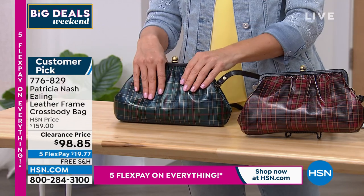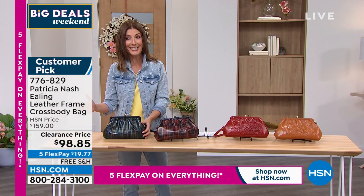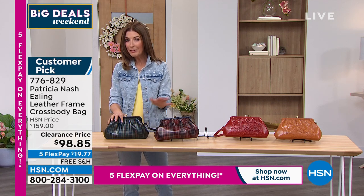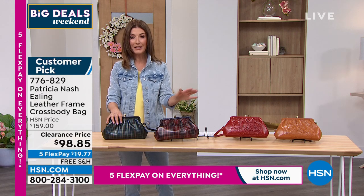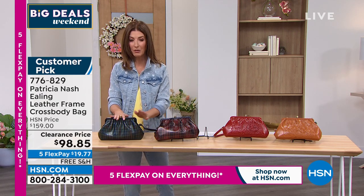So it's kind of like three bags in one, and it is at the lowest price we have ever offered. I don't think I've ever offered a Patricia Nash bag under a hundred dollars. I can honestly say we've never done this bag at this price before — and it's basically the price of a wallet. So if you love and collect Patricia Nash, look no further. You're going to be thrilled that you're watching.